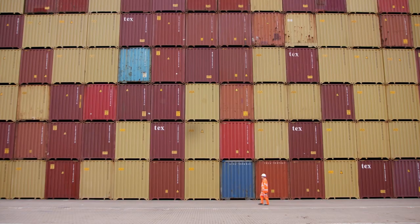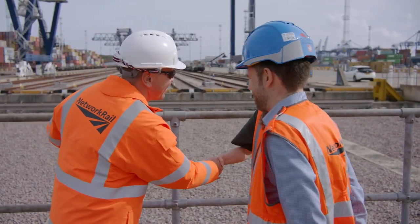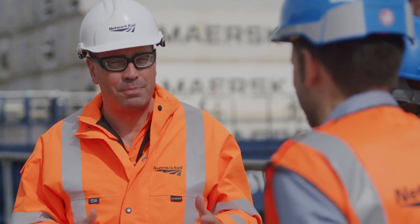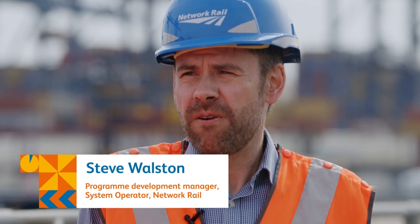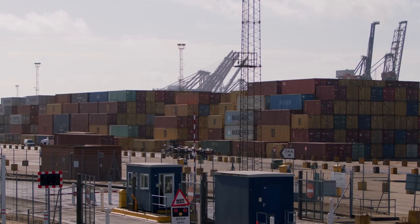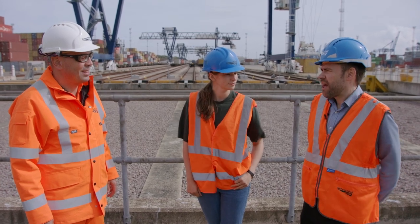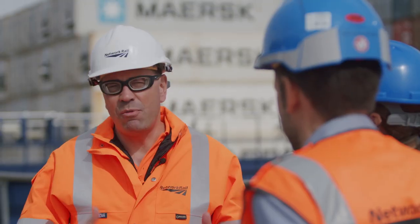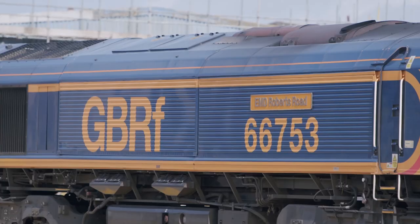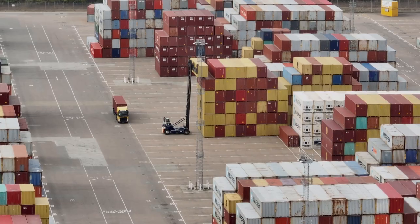So how is Network Rail helping to grow the rail freight operation here? Steve, help me understand what we've done to upgrade the Felixstowe branch line. In 2019, we completed a £60.4 million investment to increase capacity, installing 1.4 kilometres of additional track, upgrading signalling, level crossings, and building a new bridge. The number of trains has already increased, and the scheme allows for up to 48 in each direction every day.